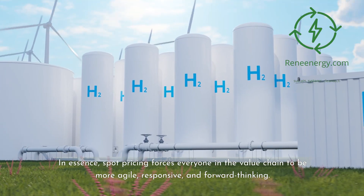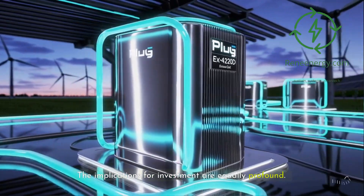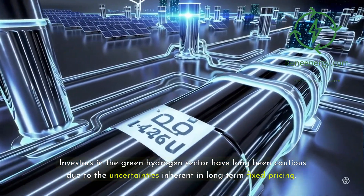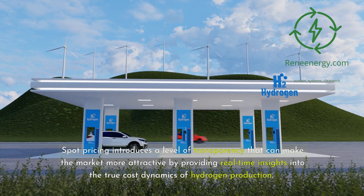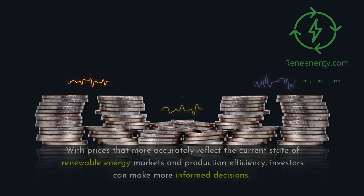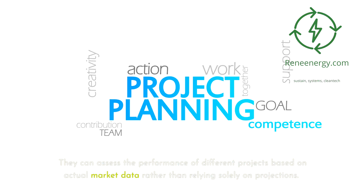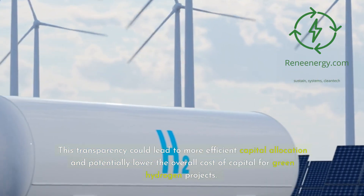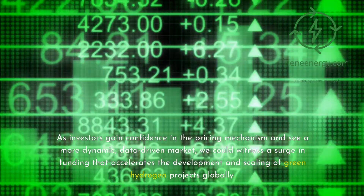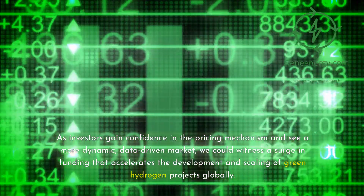In essence, spot pricing forces everyone in the value chain to be more agile, responsive, and forward-thinking. The implications for investment are equally profound. Investors in the green hydrogen sector have long been cautious due to the uncertainties inherent in long-term fixed pricing. Spot pricing introduces a level of transparency that can make the market more attractive by providing real-time insights into the true cost dynamics of hydrogen production. With prices that more accurately reflect the current state of renewable energy markets and production efficiency, investors can make more informed decisions and assess project performance based on actual market data. This transparency could lead to more efficient capital allocation and potentially lower the overall cost of capital for green hydrogen projects, and we could witness a surge in funding that accelerates development and scaling globally.